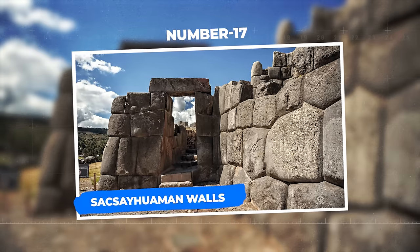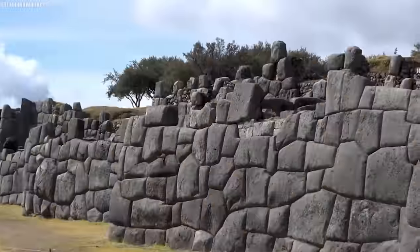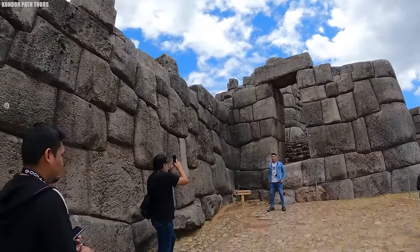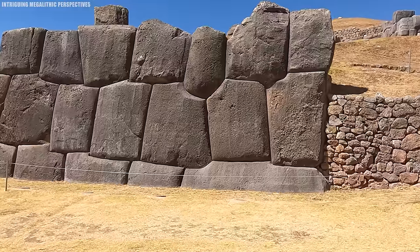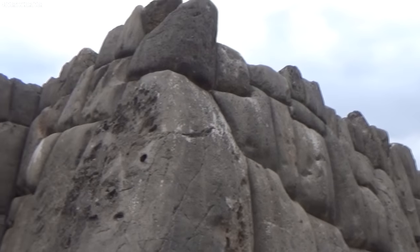Number 17: Sacsayhuaman Walls. Nestled high in the Andes Mountains, just outside the vibrant city of Cusco, Peru, lies an archaeological wonder that defies explanation. These colossal stone structures, composed of megalithic stones of immense proportions, have long captured the imagination of explorers, archaeologists, and curious travelers alike. Standing sentinel at an elevation of over 12,000 feet, Sacsayhuaman is not just a fortress — it's a testament to the ingenuity, precision, and mystery of the Inca civilization. Some of these monolithic blocks weigh over 100 tons, yet they fit together with such impeccable precision that even a blade of grass would struggle to penetrate the gaps.